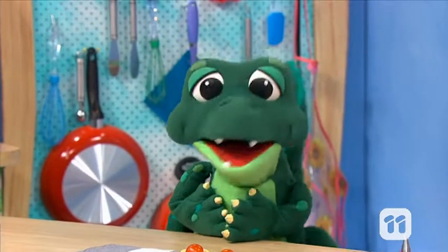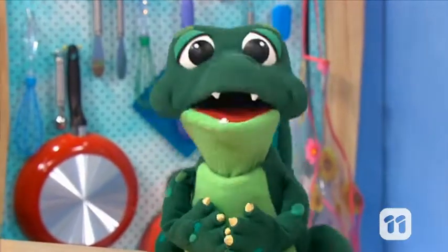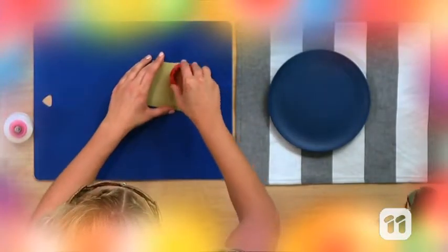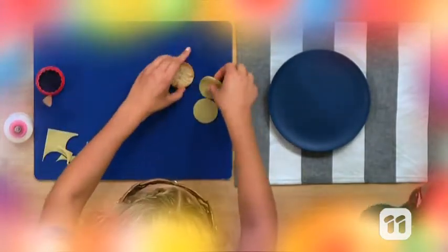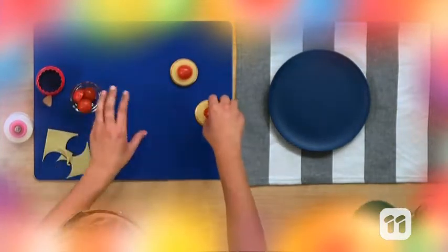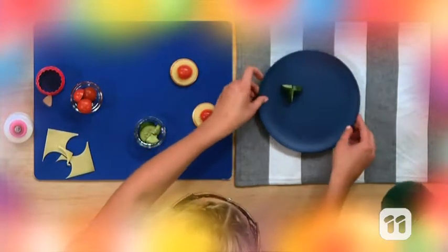Here is how Molly made her super special spaceship in one minute. First, cookie cut a circle of cheese. Pop it onto the cracker. Add a cherry tomato on top. Then it's time to get your cucumber legs ready.